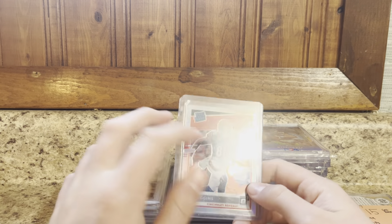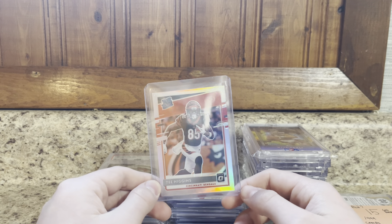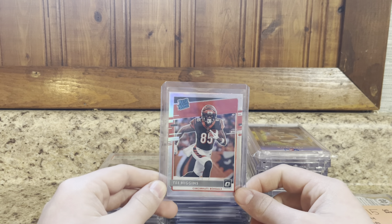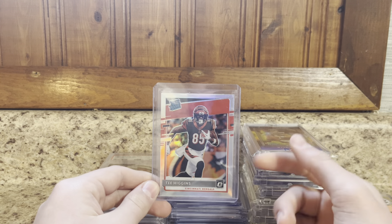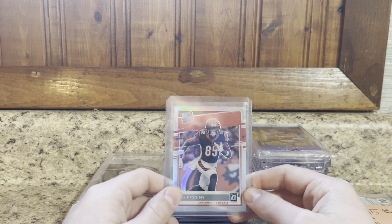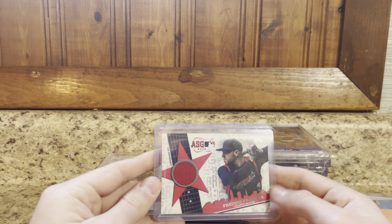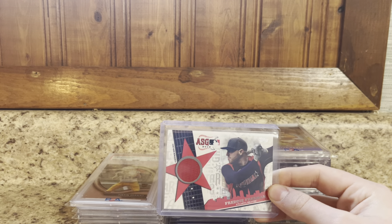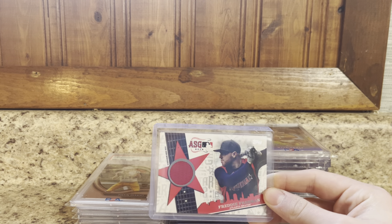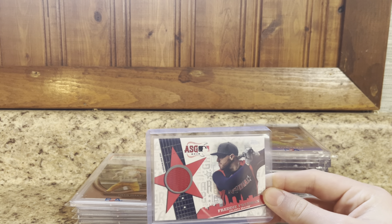Here's another one — this was kind of a throw-in. Got this off my guy at the show. Optic T. Higgins holo. Low-end pickup, but could be decent trade bait if we need like $5 to $10 in value on top. Next, picked this up off my guy Cooper for $1 — Topps All-Star Game patch of Freddie Freeman, game-used. You don't see too many All-Star patches. Pretty cool one there.